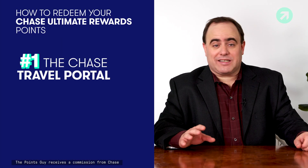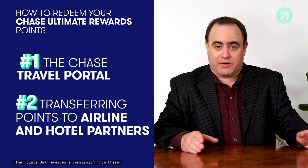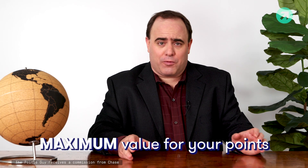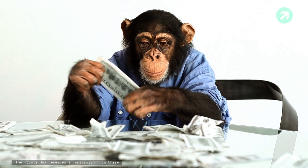The second way to redeem Ultimate Rewards points is by transferring them to Chase's airline and hotel partners. The advantage of this is that you can really get maximum value for your points — two cents a point, three, four, five, even ten cents per point on the right redemption.